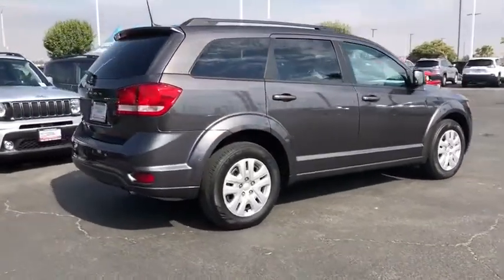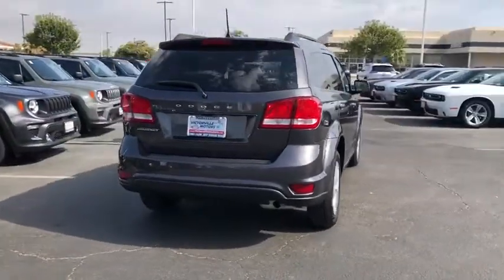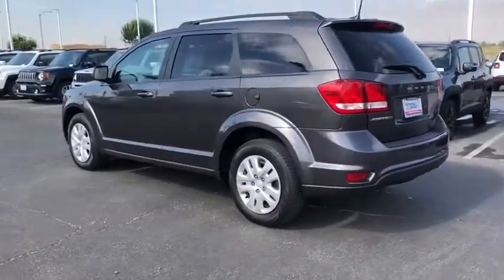The Journey's optional third row seat, along with innovative features like a chilled beverage cooler and in-floor storage bins, make it a good and affordable alternative to a traditional minivan. This vehicle has less than 8,000 miles.